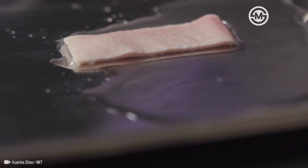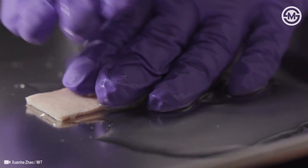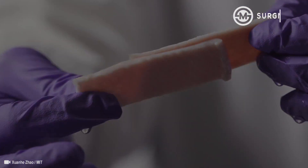The tape forms fast reversible bonds and strong covalent bonds between the bioadhesive and the tissues, which give us very fast and strong adhesion. And once the wound heals, the bioadhesive dissolves.